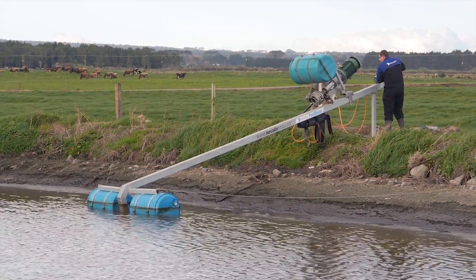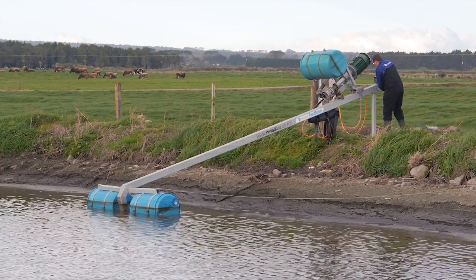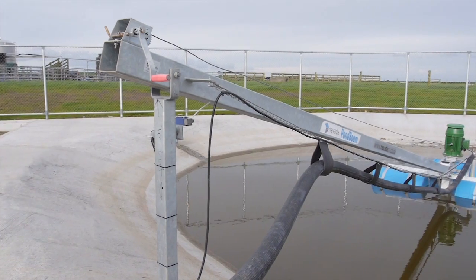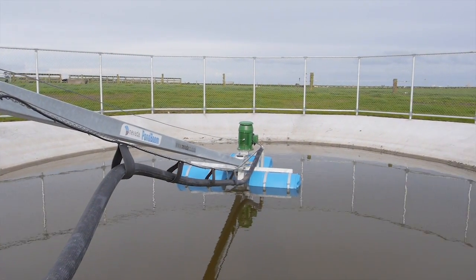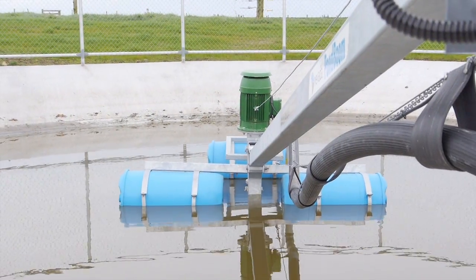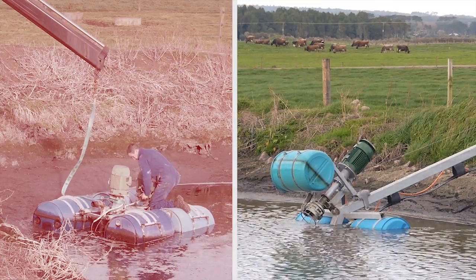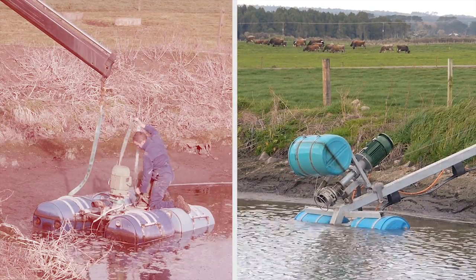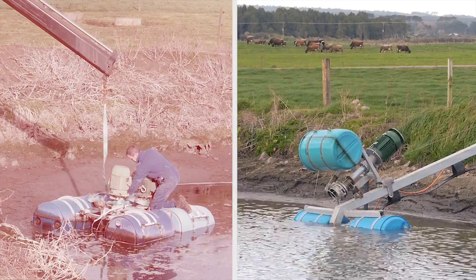The innovative design of the Pond Boom allows the pump unit to be retrieved and deployed from the safety of shore. The Pond Boom provides two major benefits for farm managers: operator safety and service efficiency. Pump maintenance is significantly safer and quicker than with a traditional pontoon.